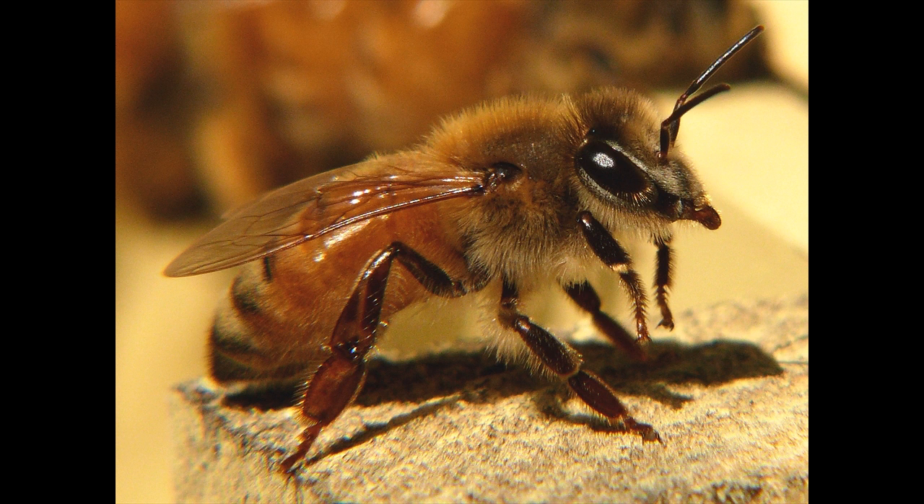Workers are the only bees that most people ever see. These bees are females that are not sexually developed. Workers forage for food, pollen and nectar from flowers, build and protect the hive, clean, circulate air by beating their wings, and perform many other societal functions.